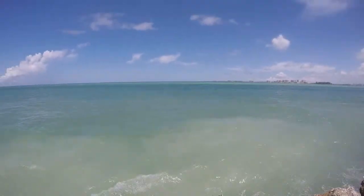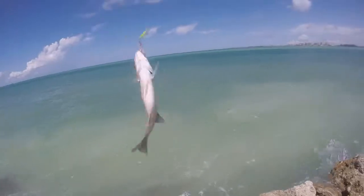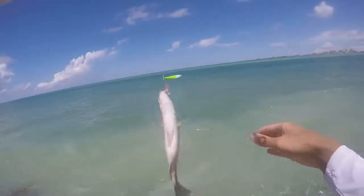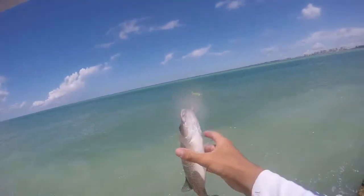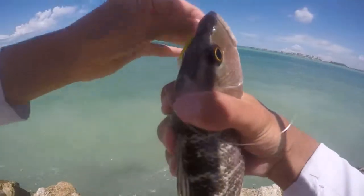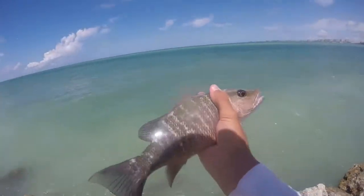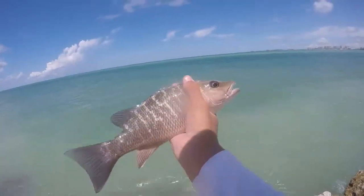Oh my god, it's a big mangrove — that's a giant mangrove, Jesus. Yeah, that's a nice keeper man. Everything except for a pompano on the pompano jig! It's probably at least a 12-inch mangrove. That was funny.